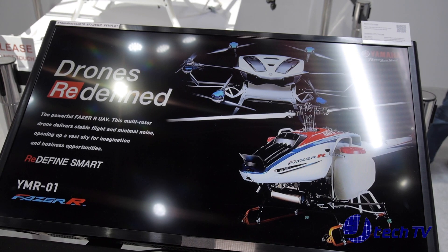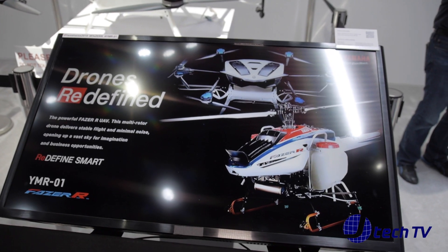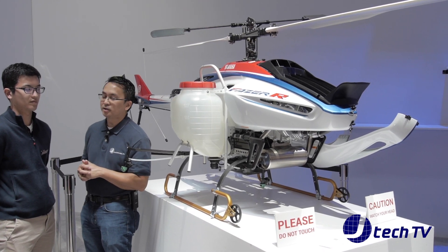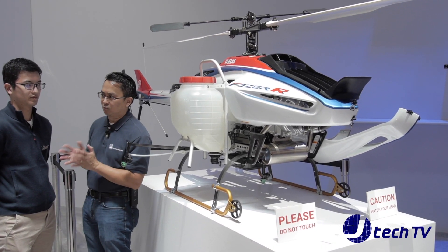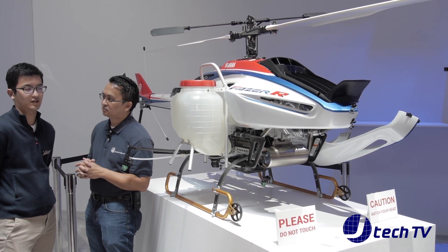So because of the gasoline-powered engine, it can fly longer and also it can hold more weight. So longer — as in what time are we looking at? How much time is it? About an hour.